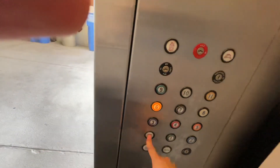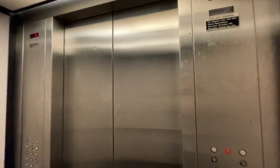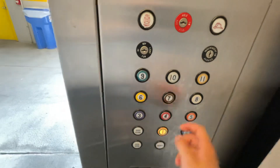Brown. The other one over there is stuck on the floor. 6 is yellow, 5 is orange, 4 is red, green, purple. But we're going to go down to 1.